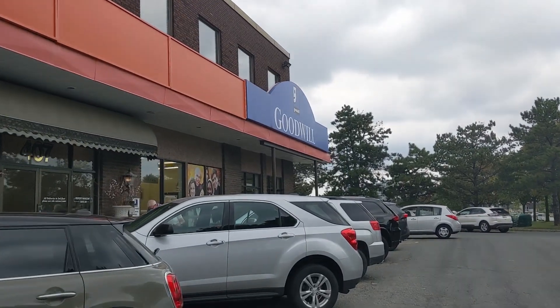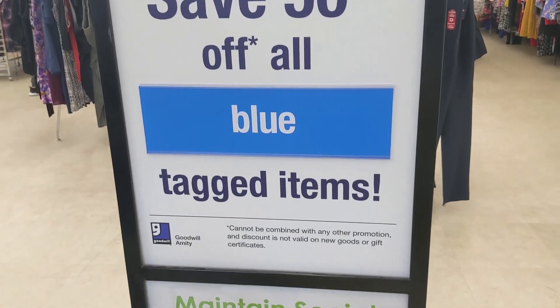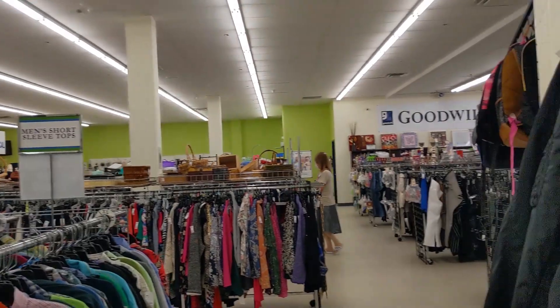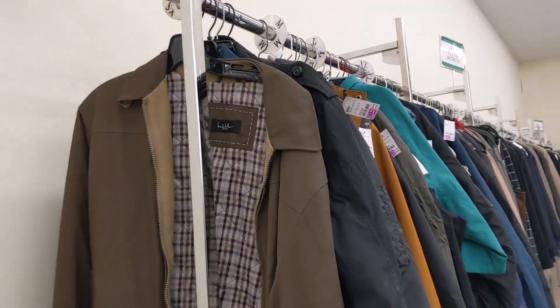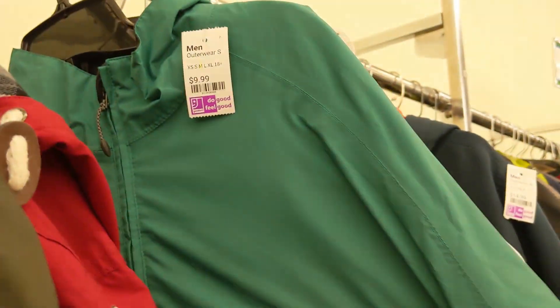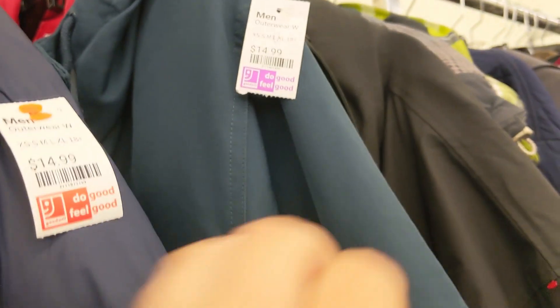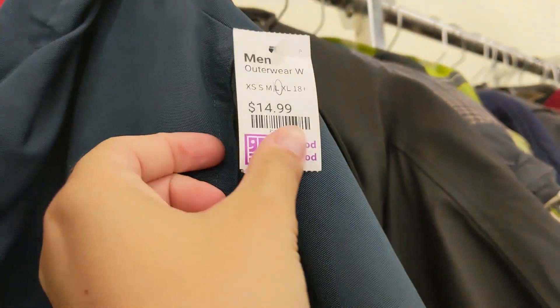Let's head into our first thrift store. Okay so starting off in the men's outerwear, it's kind of a small selection. Let's see, they have like a few jackets. There's actually this Nike one that's actually pretty nice, and it's only $14.99 which is a really good price, but no denim jackets unfortunately.